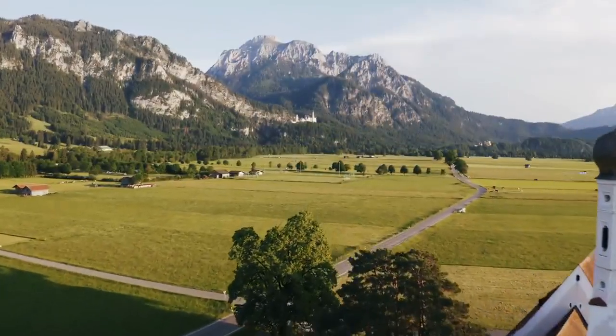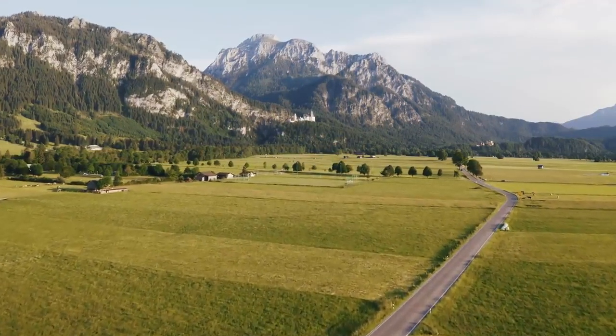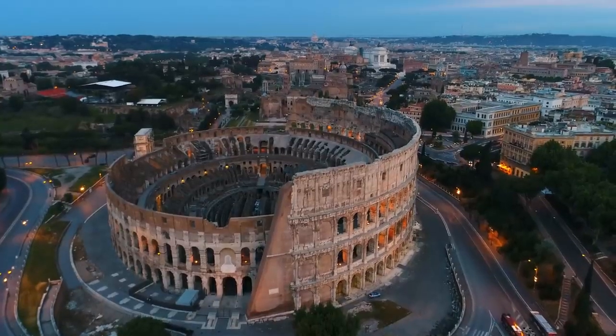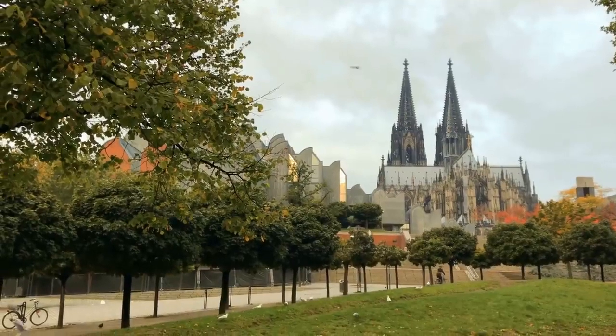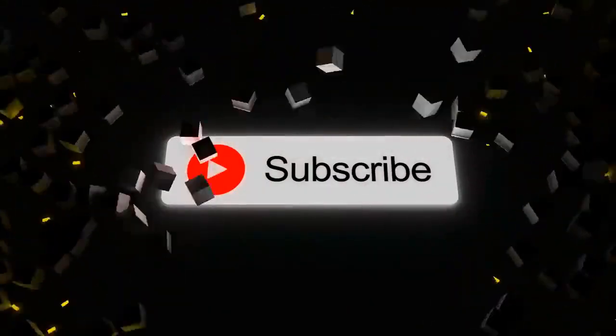So those were the stadiums for Euro 2024. Who's gonna take the title? Is football coming home? Is football staying in Rome? Or is football coming to Cologne? Who knows? If you enjoyed the video, please consider subscribing. Thanks for watching. Have a good one.